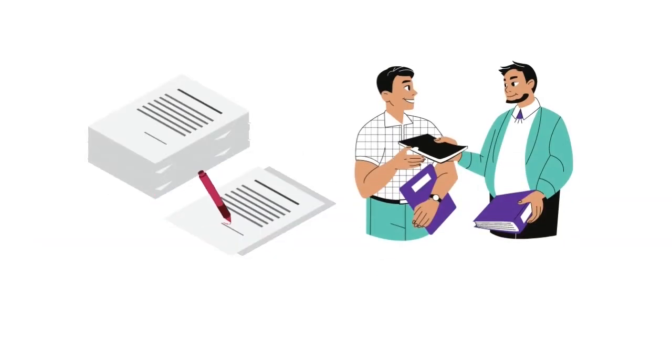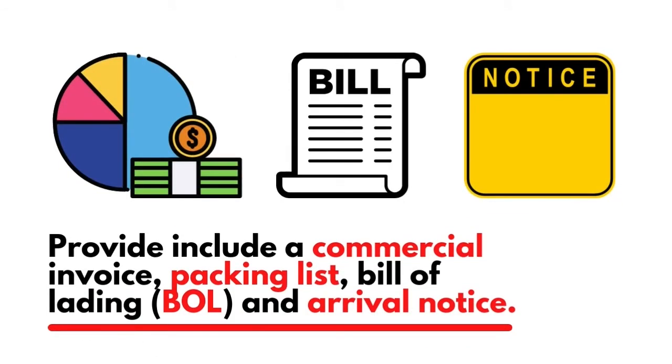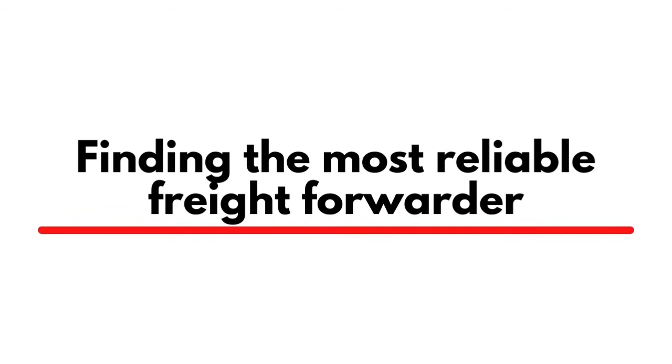You should have the right documents for customs clearance. Importation of the umbrellas purchased from China will not be possible without the required documents. These include a commercial invoice, packing list, bill of lading (BOL), and arrival notice.